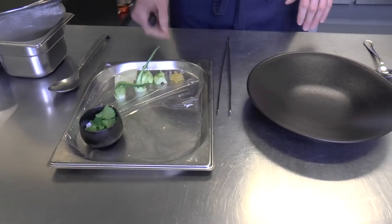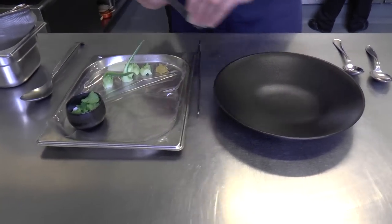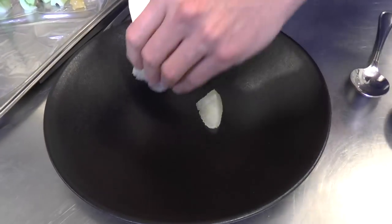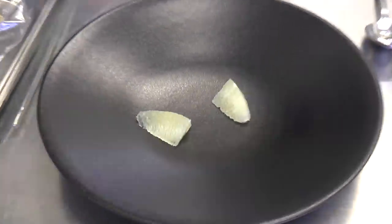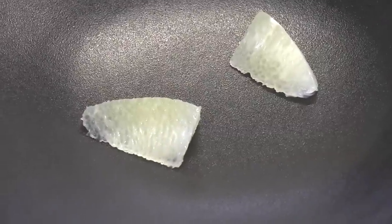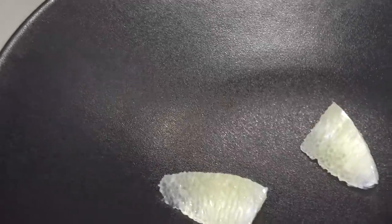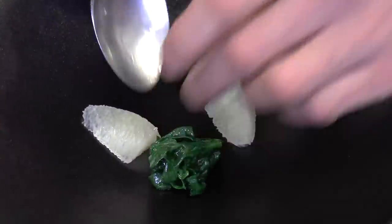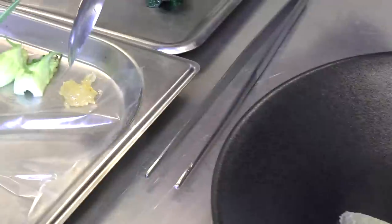We combine it with citrus — this is pomelo. Then we have some spinach, just sautéed it for two seconds, and we added this: this is candied citron.